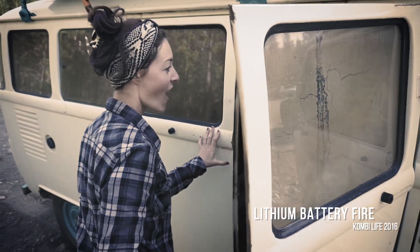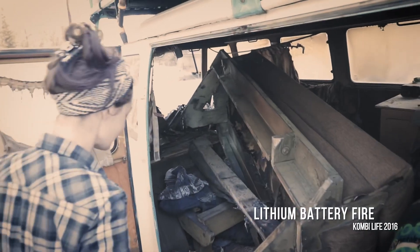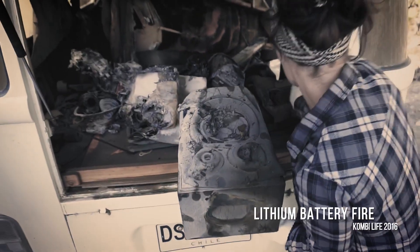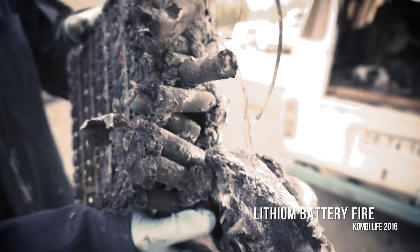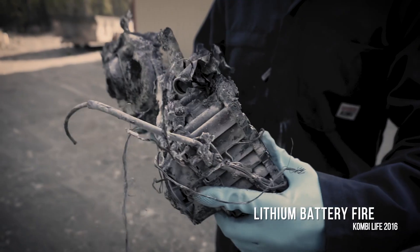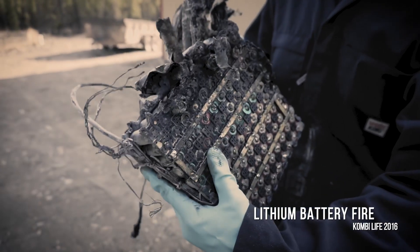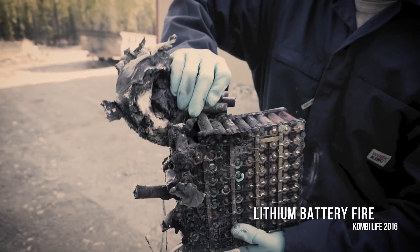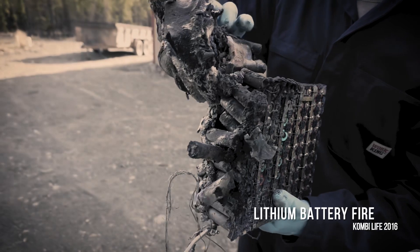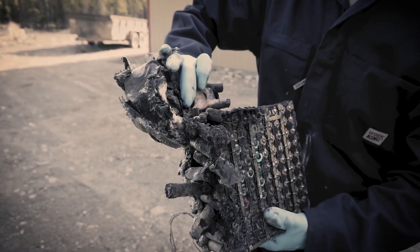But that battery lacked some key features which eventually allowed the cells to enter thermal runaway, and the consequences for us were catastrophic. Despite a major setback, we were still convinced that lithium held the answers to making our off-grid lives possible, but obviously having been burnt once — pun intended — we needed to find the absolute best battery manufacturer possible.